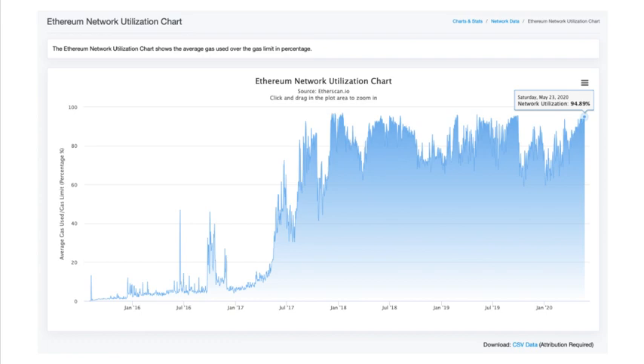The problem is, when the network hits full capacity, it becomes so slow that it will be more difficult to build on the network. You can see this when you pull up Ethereum's utilization chart and see the network at 94% capacity. It becomes a bit of a paradox — as the more popular the network becomes, the more difficult it becomes to use.